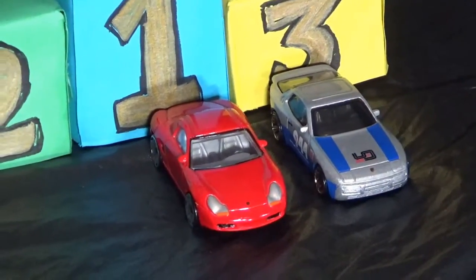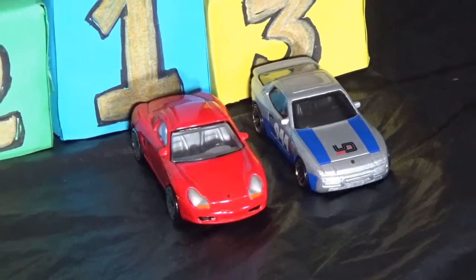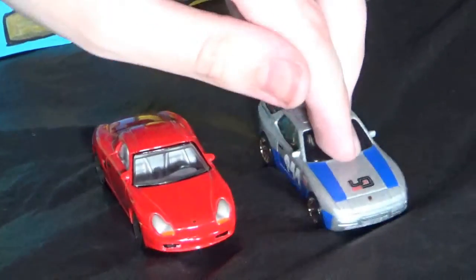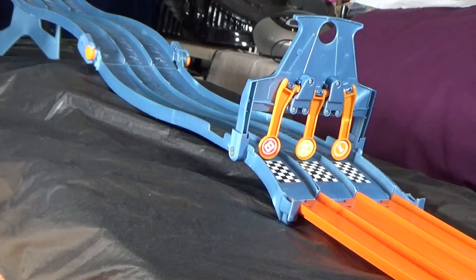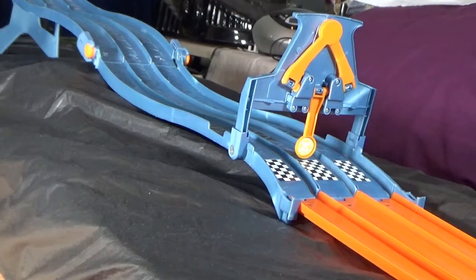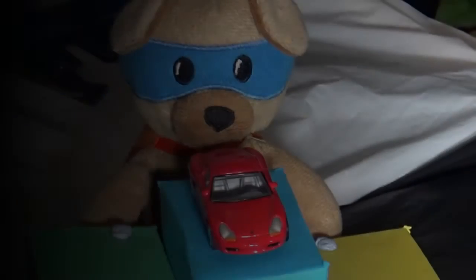Now we determine who finishes this round in first place. In lane one we have the Real Toy Boxster S and in lane three we'll have the Hot Wheels 944. Three, two, one, go! And the winner — lane one.